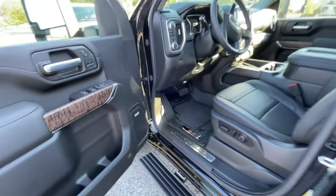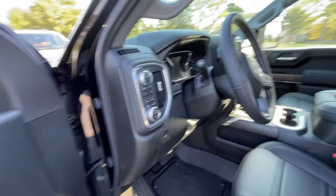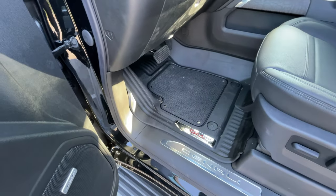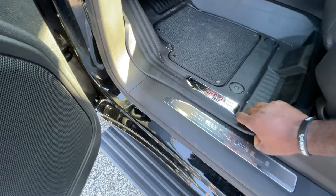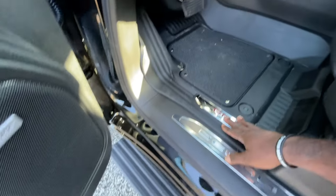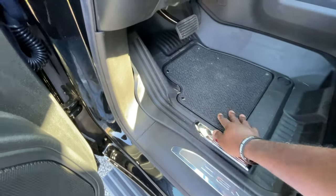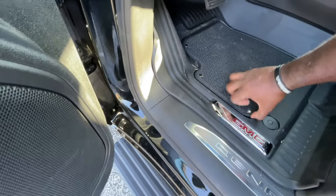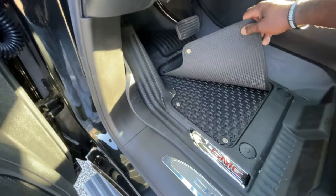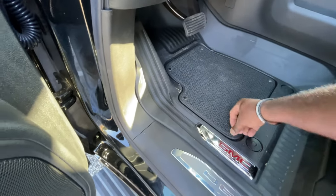In addition to having a multifunction tailgate, General Motors comes with a multifunction floor mat. It's a rubber floor mat and it also has a carpeted insert to it — that's actually pretty neat. It gives you an opportunity to rinse it out or to be a little bit more fancy. I like this feature.